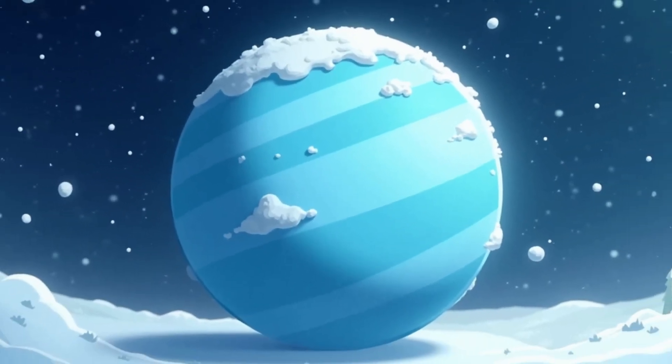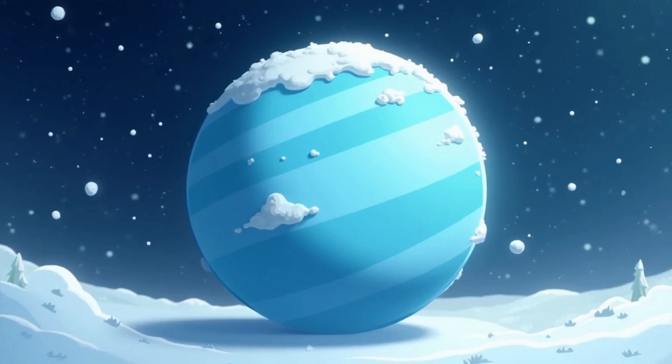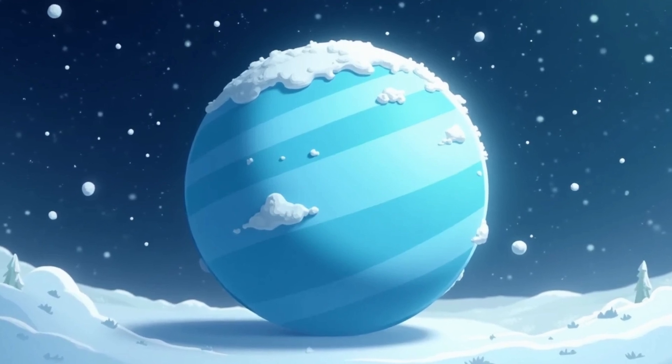Next is Uranus. This planet lies on its side and spins in a different way than the others. Uranus is covered with blue clouds and it's always winter there.